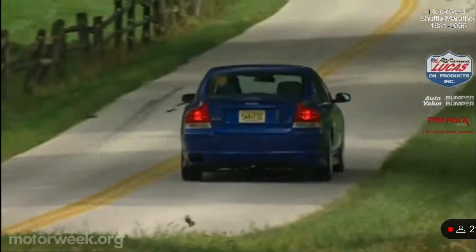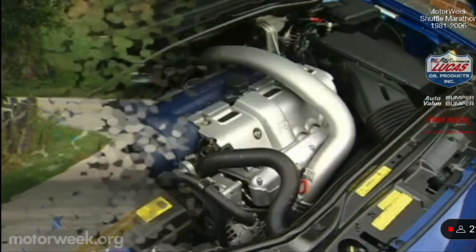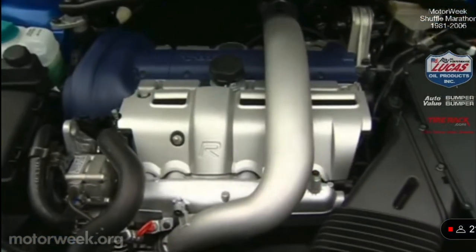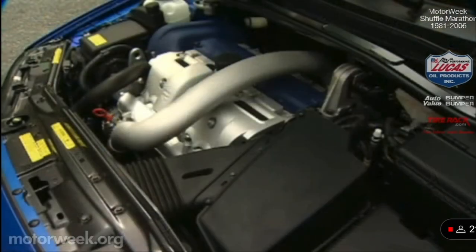The driver can choose comfort, sport, or the almost race-ready advanced mode. Fortunately, the heart of the S60R was also left unaltered — a raucous 2.5-liter turbocharged I-5 with twin intercoolers and 15 pounds of boost for a rounded 300 horsepower.